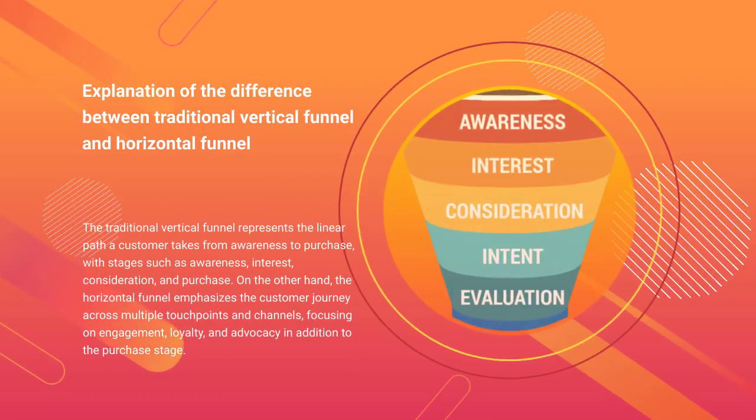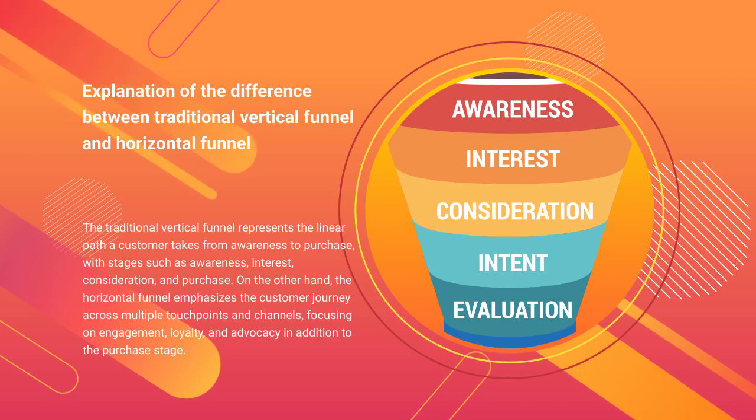The traditional vertical funnel represents the linear path a customer takes from awareness to purchase, with stages such as awareness, interest, consideration, and purchase.